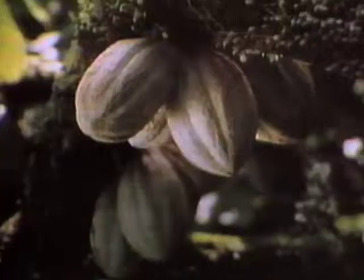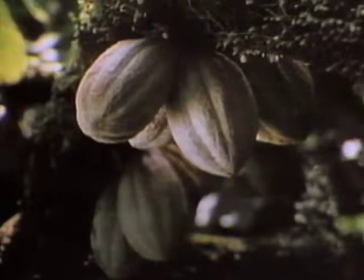Of course, by now you've identified the mystery food. The juice of the sugar cane, milk from cows, and the beans from the cacao tree have been combined to make milk chocolate.